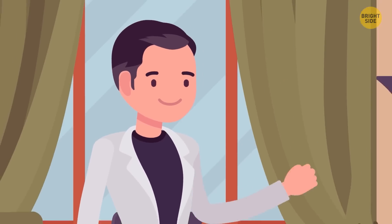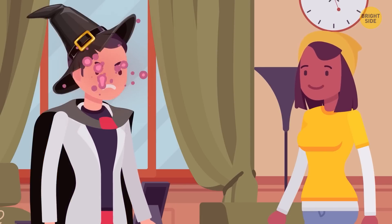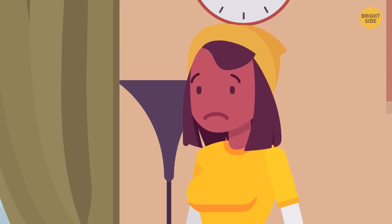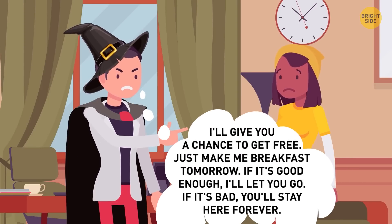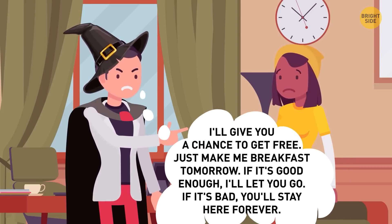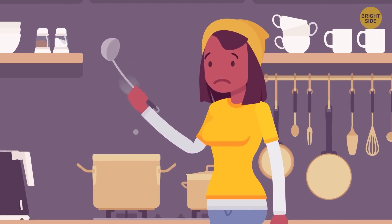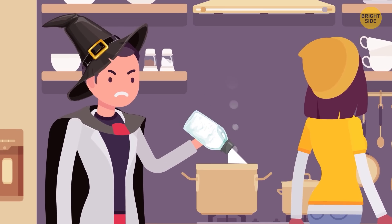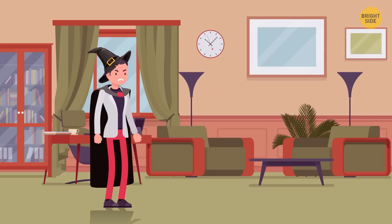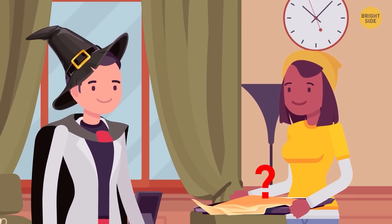Abby went on a date with Jerry. He invited her over. But as soon as Abby got inside his apartment, Jerry turned into an evil wizard. He decided to make fun of her and said, 'I'll give you a chance to get free — just make me breakfast tomorrow. If it's good enough, I'll let you go. If it's bad, you'll stay here forever.' The next morning, Abby came to the kitchen and began cooking. When she turned away from the stove, Jerry added a whole box of salt to the pot. But when Abby served breakfast, Jerry understood he'd have to let Abby go. What did she cook?